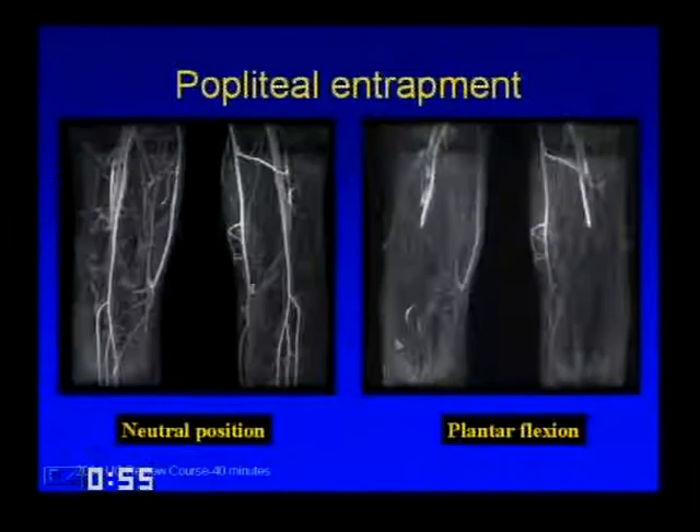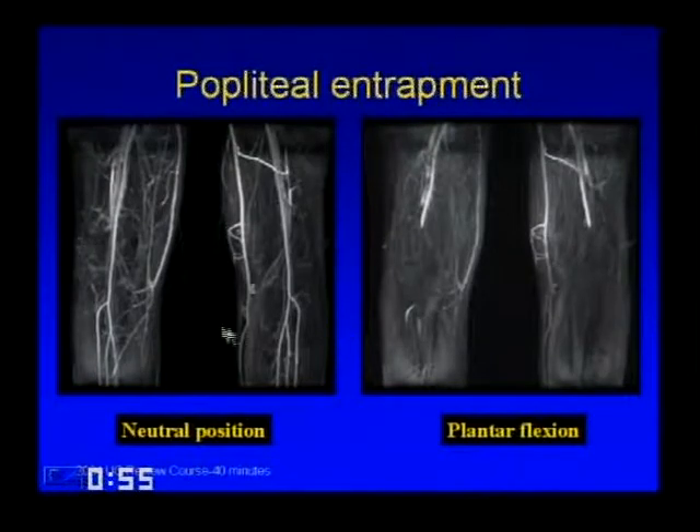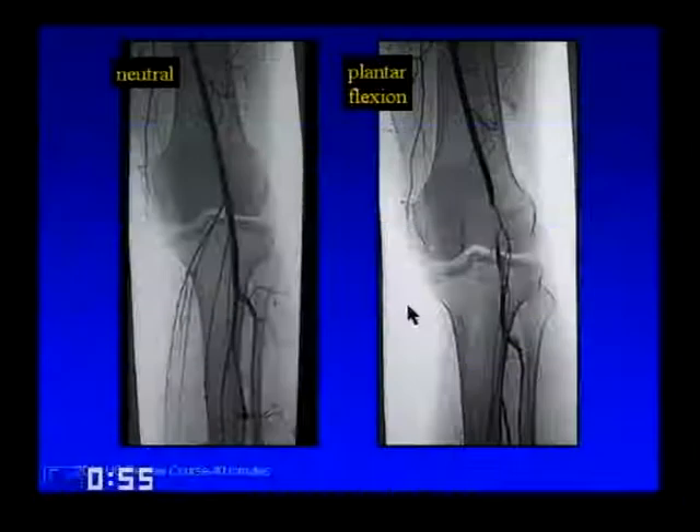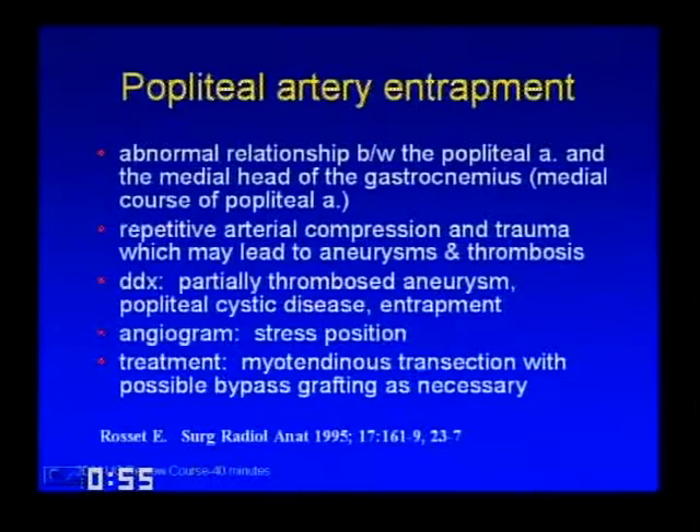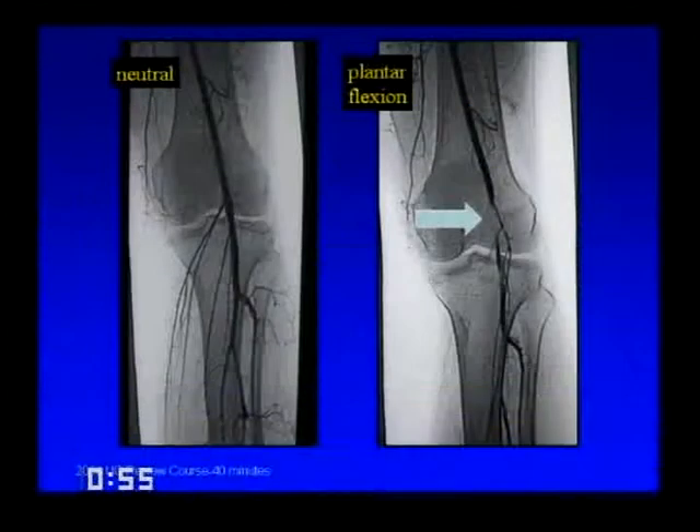Popliteal entrapment syndrome: on 3D gadolinium-enhanced MRA in a neutral position flow is normal; with plantar flexion, complete cutoff and no flow beyond the popliteal. On angiography, neutral shows nice flow, and with plantar flexion there's a large divot taken out. The cause is an abnormal relationship between the artery and the medial head of the gastrocnemius muscle—with accessory muscle slips, ligaments, or compressive bands. Repetitive arterial compression leads to aneurysm and thrombosis. The differential for a partially occluded popliteal includes partially thrombosed aneurysm, popliteal cystic disease, and entrapment. Do the angiogram in both neutral and stress positions; treatment is typically surgical.